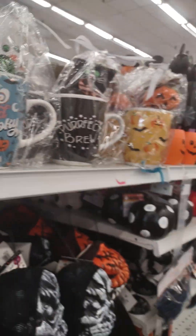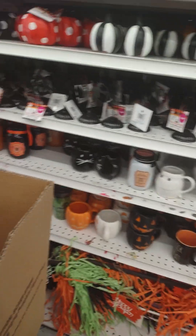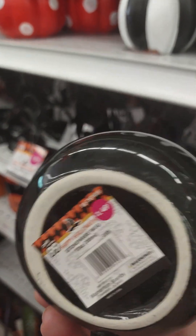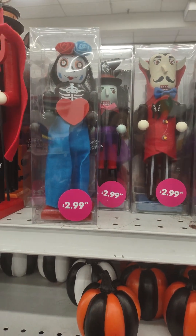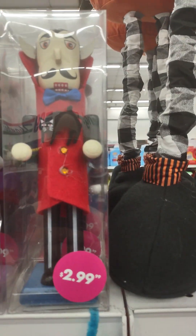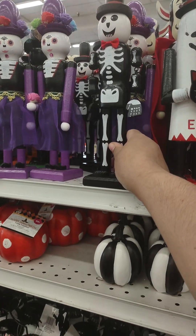Cute and spooky. This is a plastic stacked pumpkin, $9.99. Oh, this is cute — $1.49. And little décor pumpkins — should be 99 cents, nope, $1.29. Your little nutcracker, the witchy poo, the vampire — these are the bigger ones. And there's a hanging one — $3.99, that's cute.